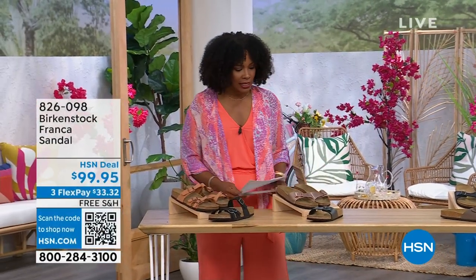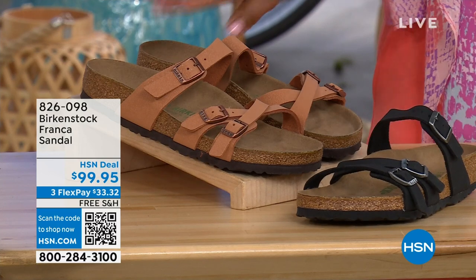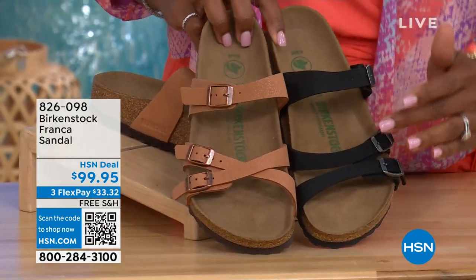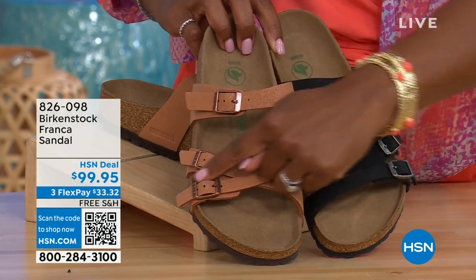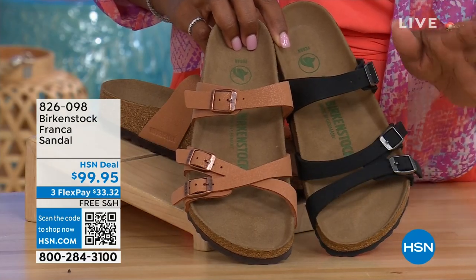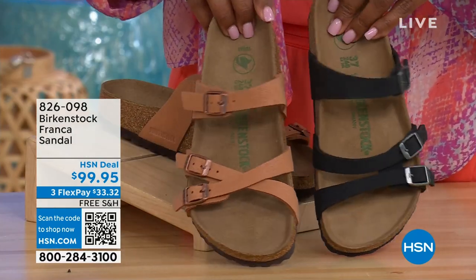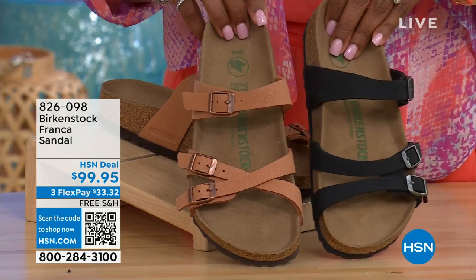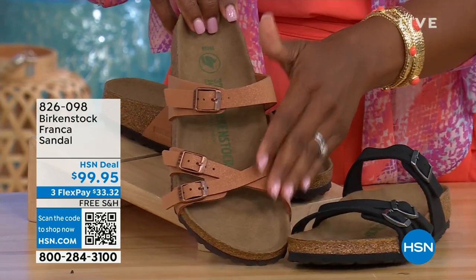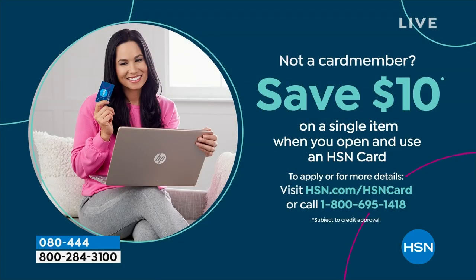Coming up a little bit later in the show, these are called the Franca — available in either black or Earthy Pecan. These are really cool because you can wear them in a couple of different ways. Because they're adjustable, we've crisscrossed these buckles here, and then kept them straight on this side. All three buckles are adjustable. Item number 826-098 if you don't want to wait and want to order now.